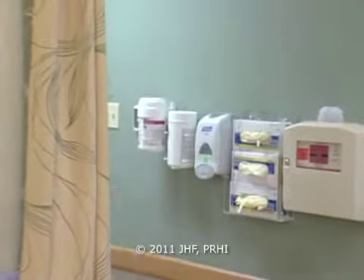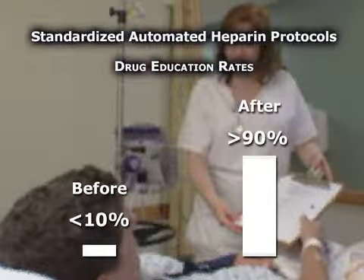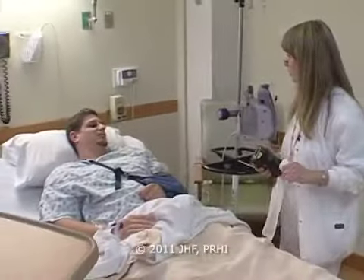We wanted to embed these standardizations into practice so that people didn't have to remember to do something. The nice thing about this project is it's going to really let physicians practice medicine the way they were taught, using their judgment, and yet give them a greater degree of safety and security.